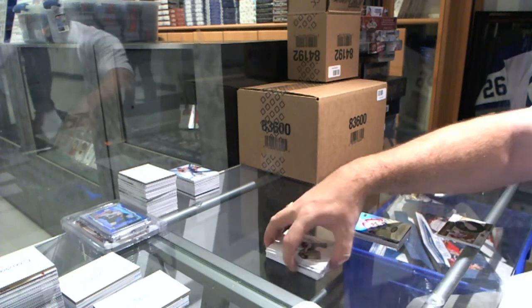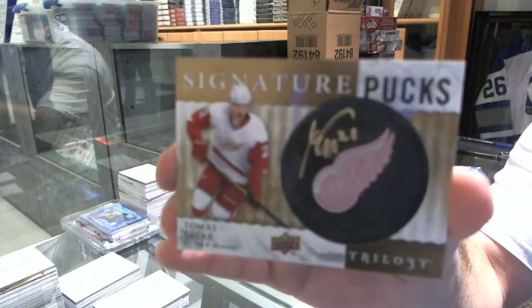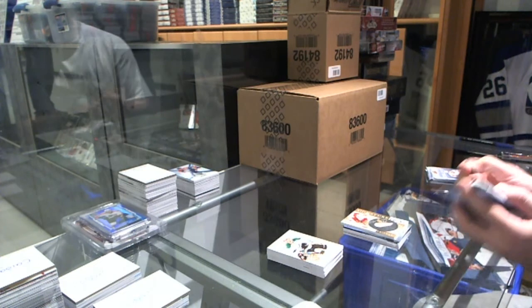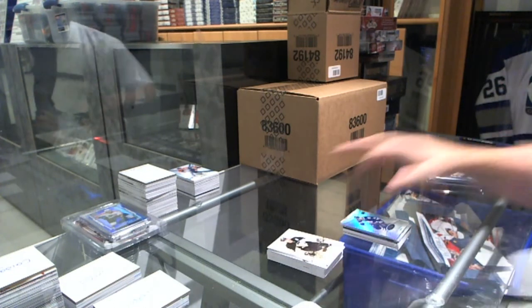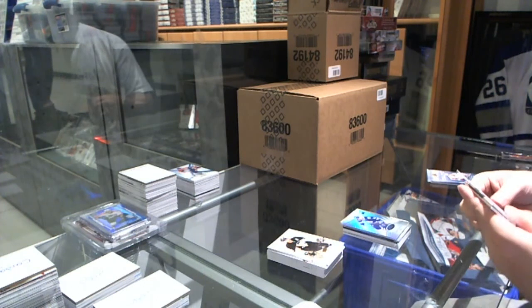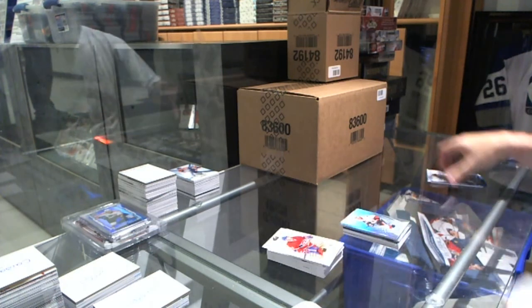We've got a signature putz for the Red Wings, Tomash Tatar. We've got a number to $4.99 for the Maple Leafs, Greg McKaig. Number to $1.62, a career stat of Kyle Turris for the Ottawa Senators.